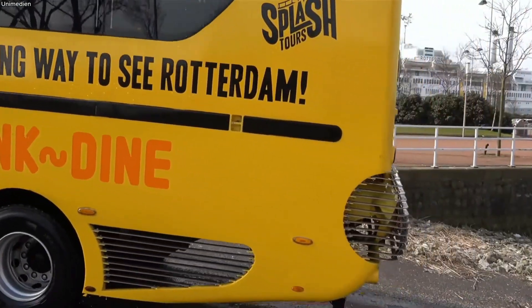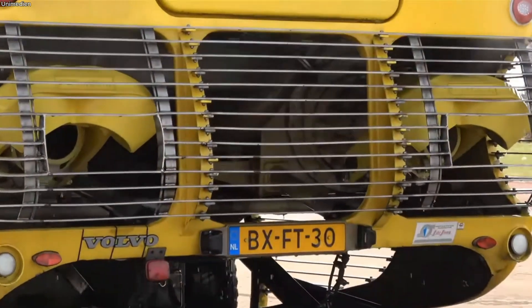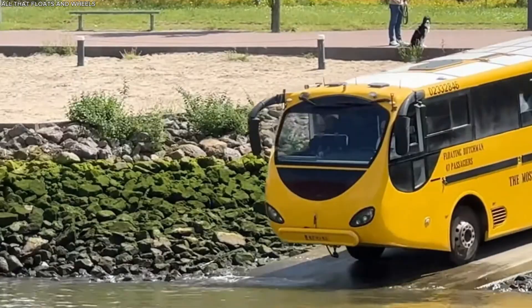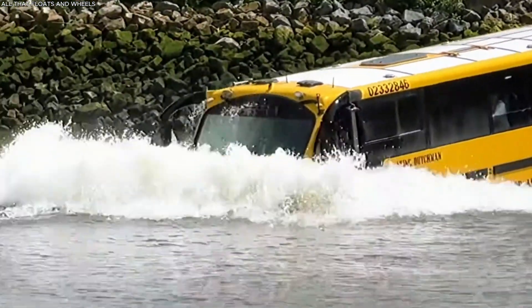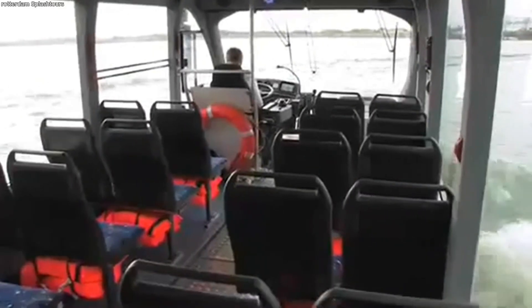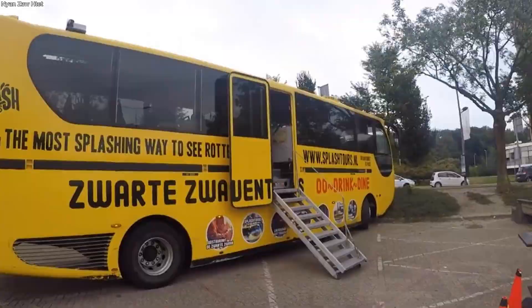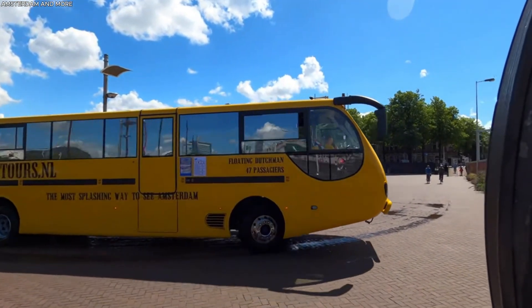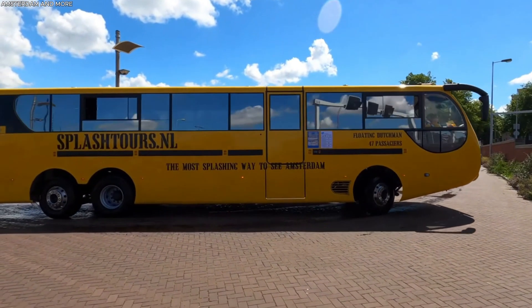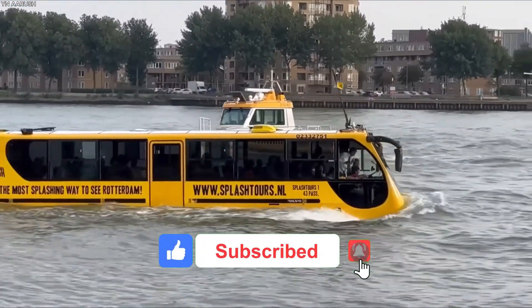The amphibious is built around a Volvo six-cylinder diesel engine, mounted on a reinforced chassis and encased in a hull designed to keep water out even in rough conditions. It stretches nearly 14 meters in length, more than two and a half meters wide, and towers at almost four meters high. Despite its size, it moves easily at close to 100 kilometers per hour on land, and cruises steadily at about 15 kilometers per hour on water.